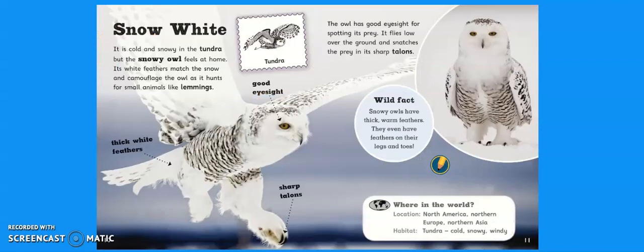Snow White. It is cold and snowy in the tundra, but the snowy owl feels at home. How do you think the snowy owl is adapted to living in the tundra? Let's find out. Its white feathers match the snow and camouflage the owl as it hunts for small animals like lemmings. So the snowy owl has got thick white feathers, sharp talons and good eyesight.